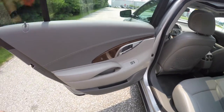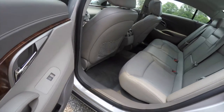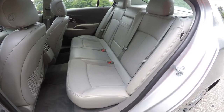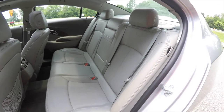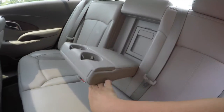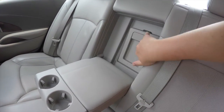Taking a look at the rear seat, the door stitching and wood trim continues throughout. The perforated leather also continues. Seating is three across with height-adjustable head restraints on the outboard seating positions, and it features a 60/40 split folding seat design.